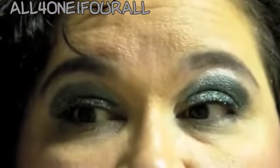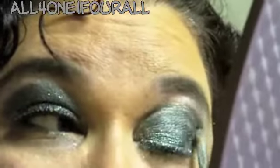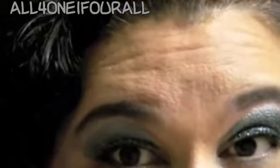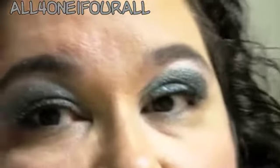I'm going to put in the crease Lime Crime's Mirror Mirror. I'm going to add Max Frost Limited Edition as a highlighter.